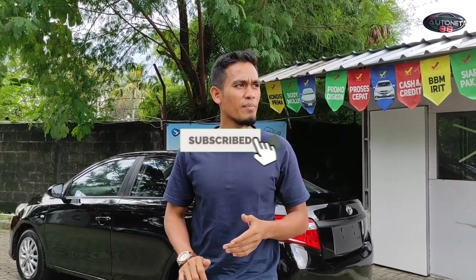Assalamualaikum warahmatullahi wabarakatuh, kembali dengan saya di channel AutoNet88. Teman-teman semuanya jangan lupa like dan subscribe-nya, tekan tanda loncengnya agar notifikasi muncul di handphone teman semuanya.